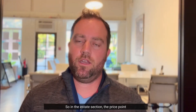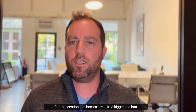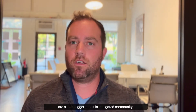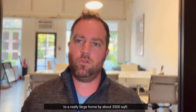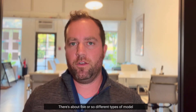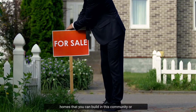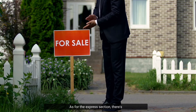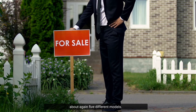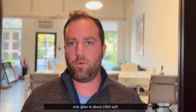In the Estate section the price point will probably start in the mid-$400s. The homes are a little bigger, the lots are a little bigger, and it is a gated community. The size of these homes starts around 1,800 square feet and goes up to about 3,500 square feet, with about five different model types available. In the Express section there are also about five different models, with square footage starting around 1,500 and going up to about 2,500 square feet.